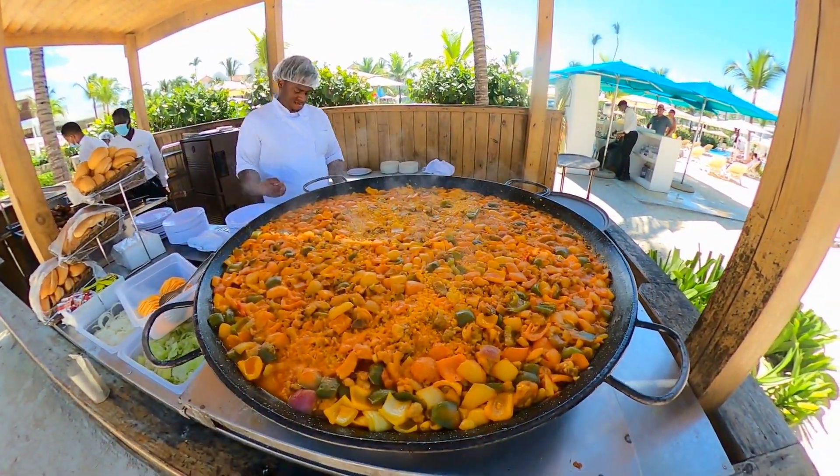After enjoying a relaxing morning on the beach, we go to lunch. You can enjoy lunch on the beach or at the pool — they grill up things like burgers, hot dogs, chicken, and even paella. But we really like to sit down and enjoy lunch at Las Brisas, and it helps that it's right next to the beach bar. So we'll see you there.